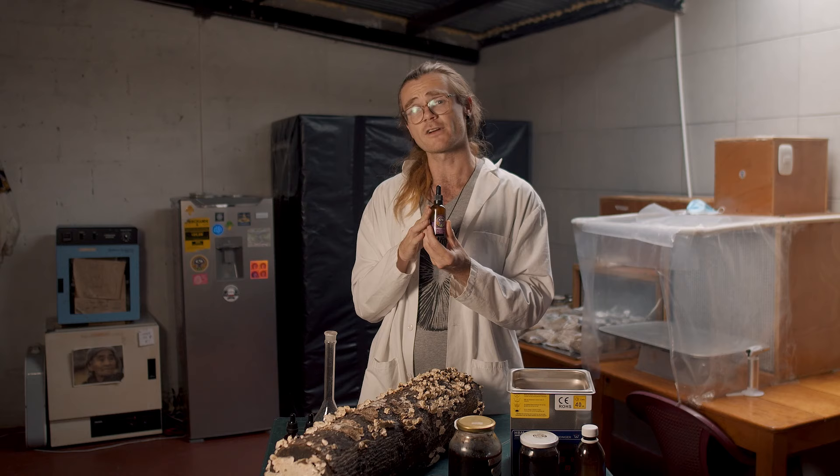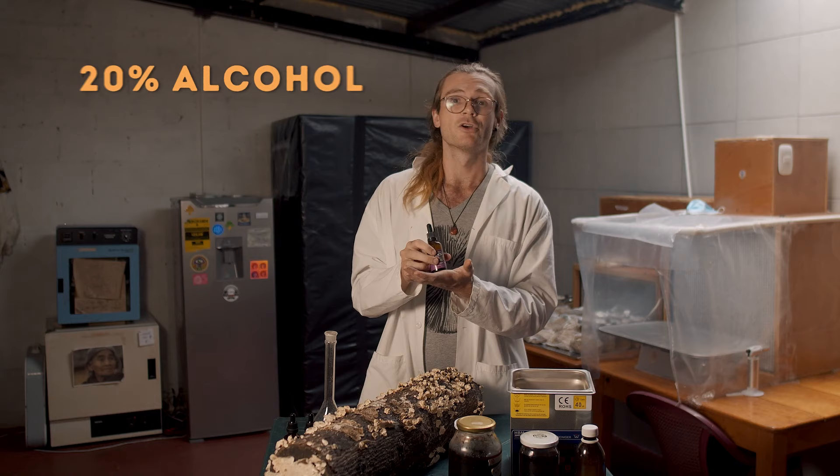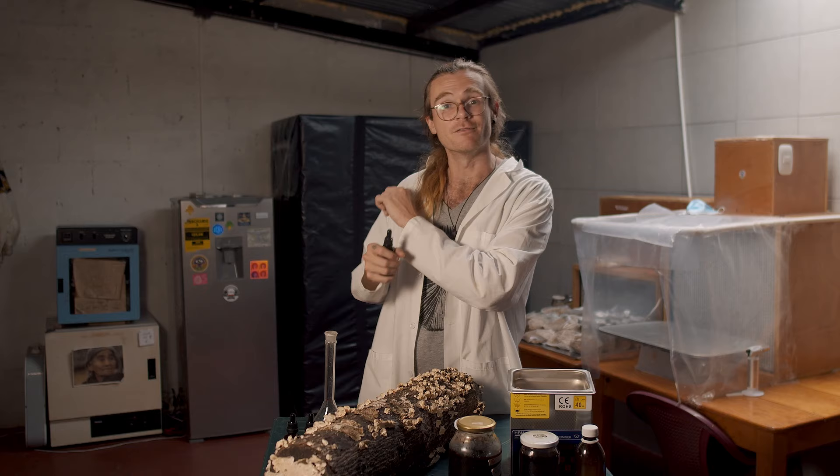If you want this to be shelf stable, you want the alcohol percentage to be at least 20%. So if you made your alcohol tincture with 40% vodka, you want one part water extraction to one part alcohol extraction to make a 20% alcohol double extracted tincture.